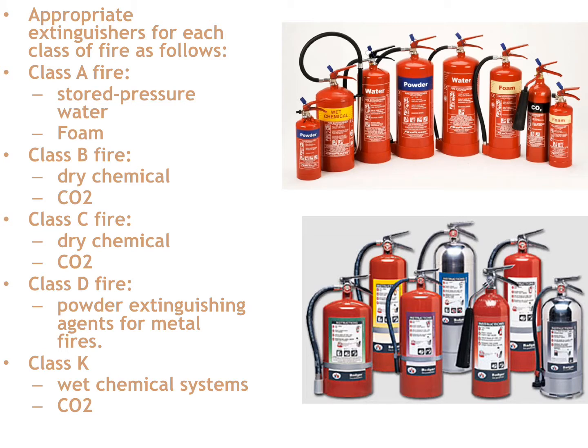On a Class C fire, dry chemical and CO2 are your best options. Dry chemical will help smother the fire, and CO2 takes the heat and removes oxygen from the area. For a Class D fire, you need powder extinguishing agents for metal fires — they get very tricky quickly. Certain metals when burning require very specific extinguishing agents. Titanium is one of those; if you use dry chemical on a titanium fire, it may help smother it a little but it's really not going to work well.